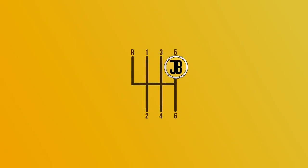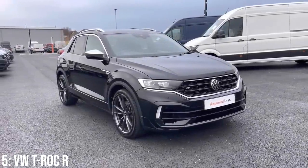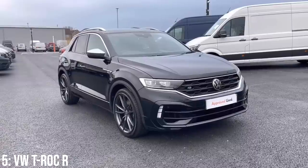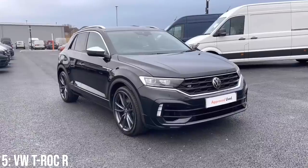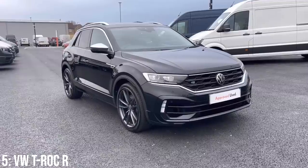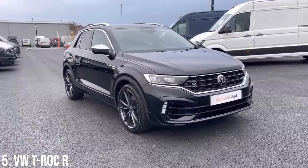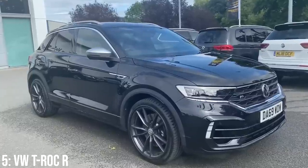Let's kick this video off with the VW T-Roc R, a high performance compact SUV introduced in 2019 to combine typical SUV practicality and versatility with a bit of performance and aggression. But aesthetically it's genuinely not a million miles away from an R-Line T-Roc, which can easily fool a non-car person into thinking they're seeing yet another little SUV in a world where SUVs are continuing to be the best-selling cars out there.